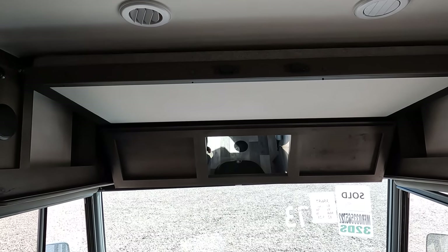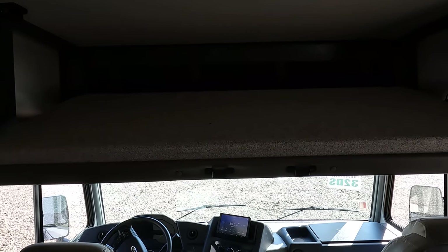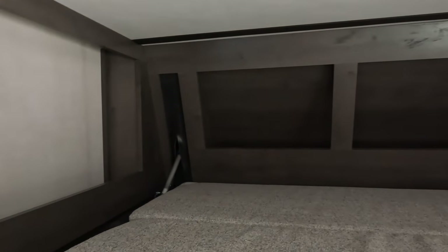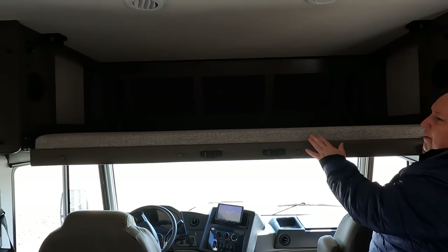The bunk over the cab — I think it only holds 350 pounds. Up here you can see back there are some cubbies and speakers. This is actually pretty big — I was thinking it was going to be more like a single. I've seen smaller. They did a good job with this. There's a ladder here. I'm not going to climb up because there is not a lot of headspace, but I'll leave the ladder down because I'll mention some things about it later.